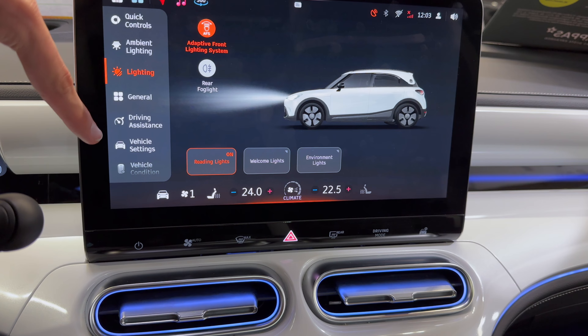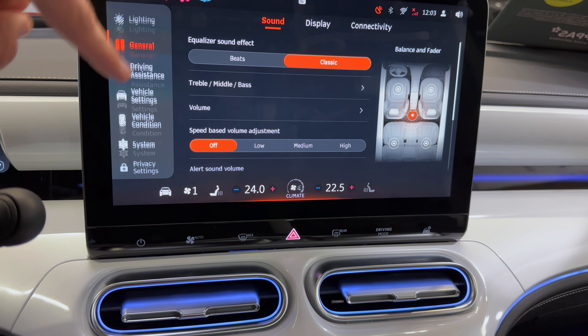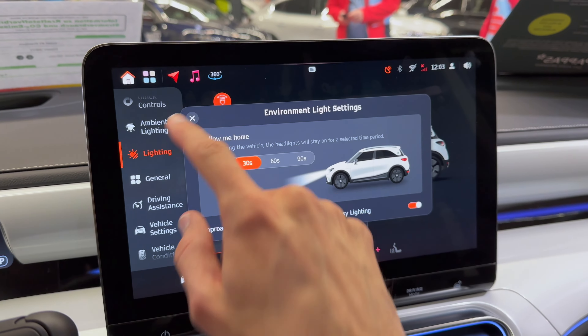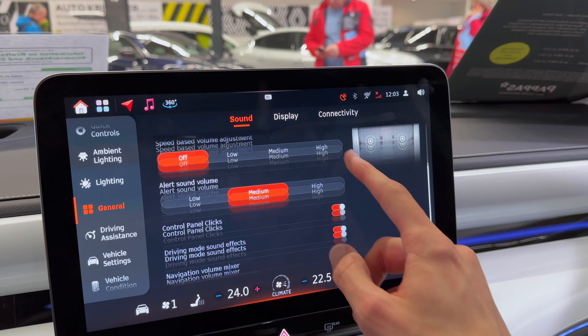Over here we have rear fog lights, welcome lights, environment lights — leaving/coming home settings, triple middle bass.